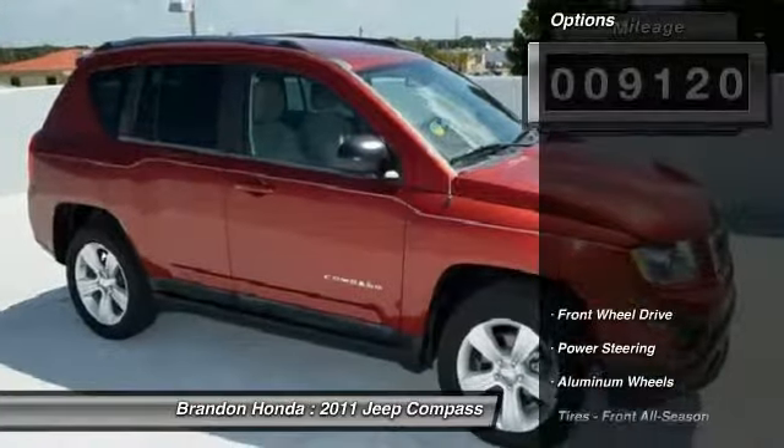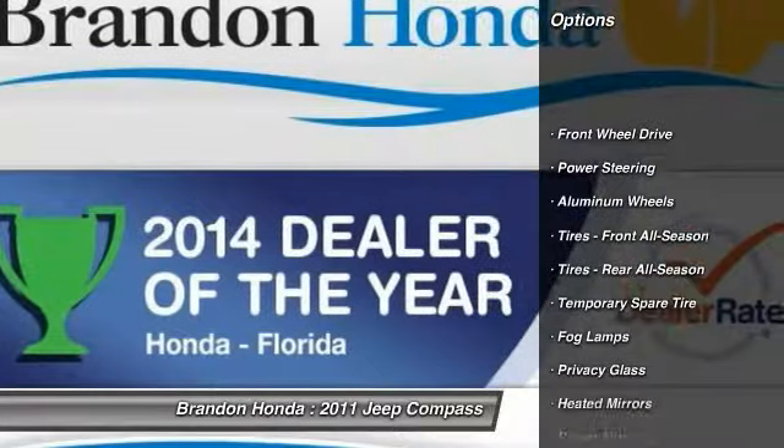This vehicle has less than 10,000 miles. Here are some of this vehicle's great options: stability control,